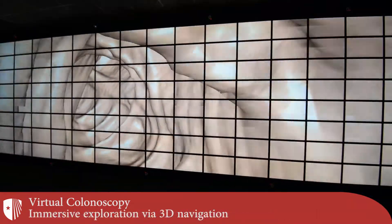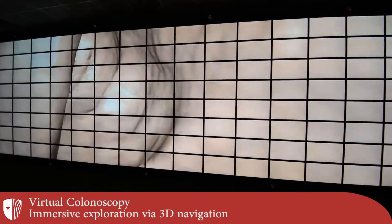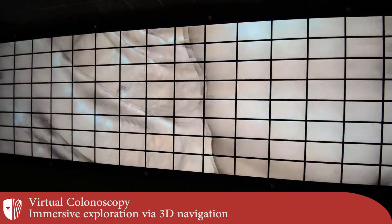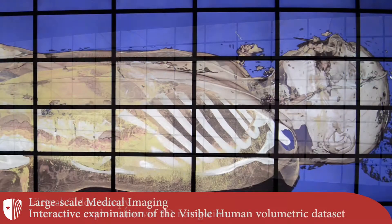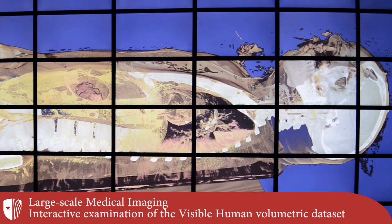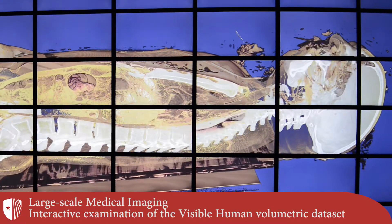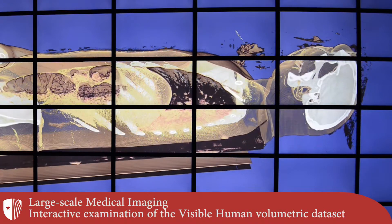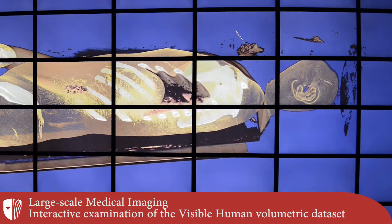Alternatively, the virtual colonoscopy examination can be performed in immersive 3D, simulating the optical colonoscopy experience. The Reality Deck's large volume data, such as the visible human data set, can also be interactively explored within the Reality Deck facility.